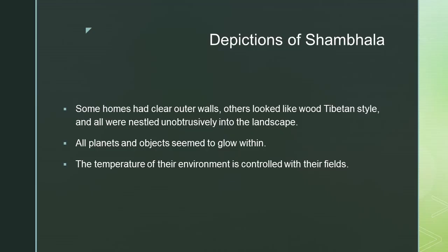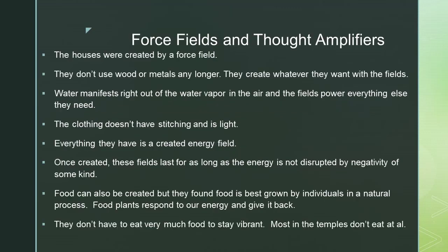All the plants and objects seemed to glow within. The temperature of their environment is controlled with their fields. The houses were created by a force field — they don't use wood or metals any longer. They create whatever they want with the fields.